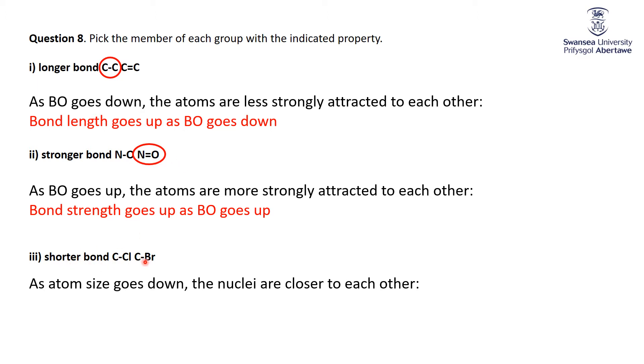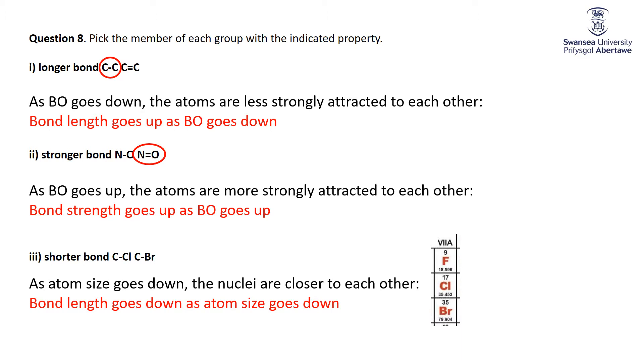For shorter bonds between C-Cl and C-Br, these are both single bonds, so there's no bond order issue. But as atomic size goes down, the nuclei are closer to each other, and therefore the bond length goes down. When we look at the periodic table, both Cl and Br are halogens. Cl is smaller than Br, therefore C-Cl will have the shorter bond to carbon than C-Br does.